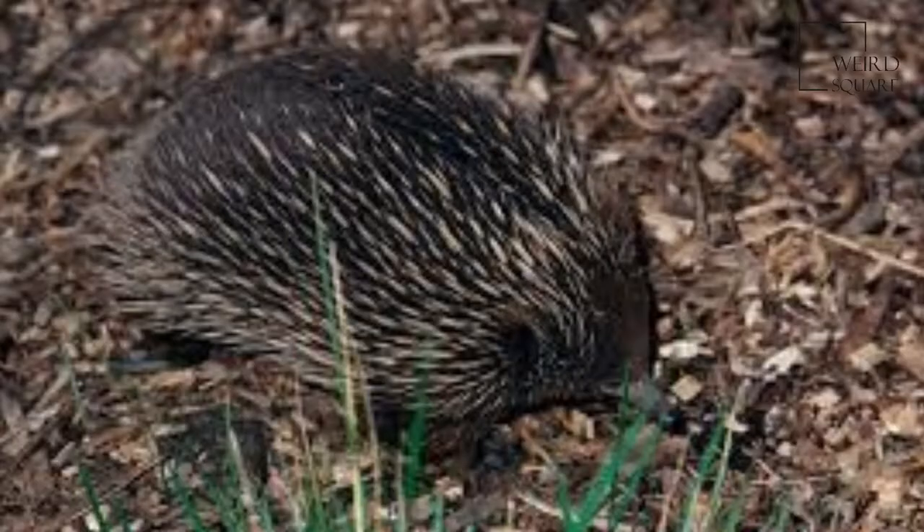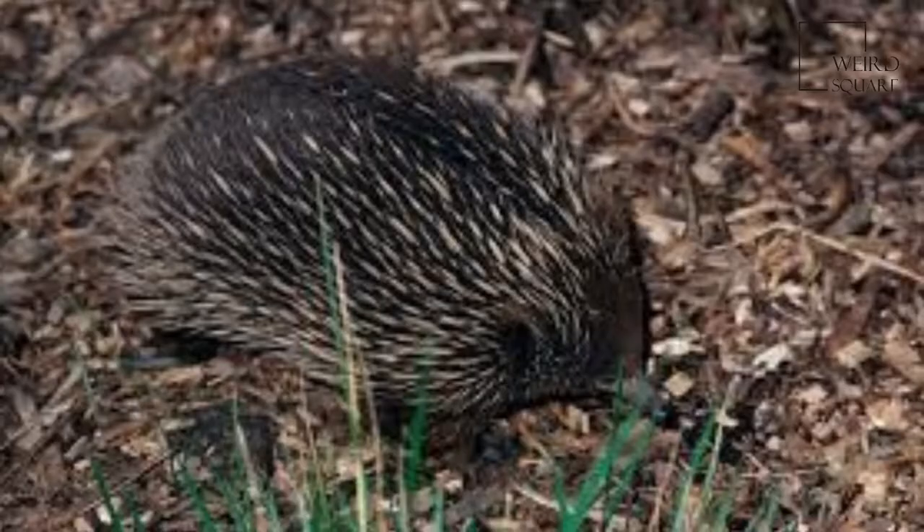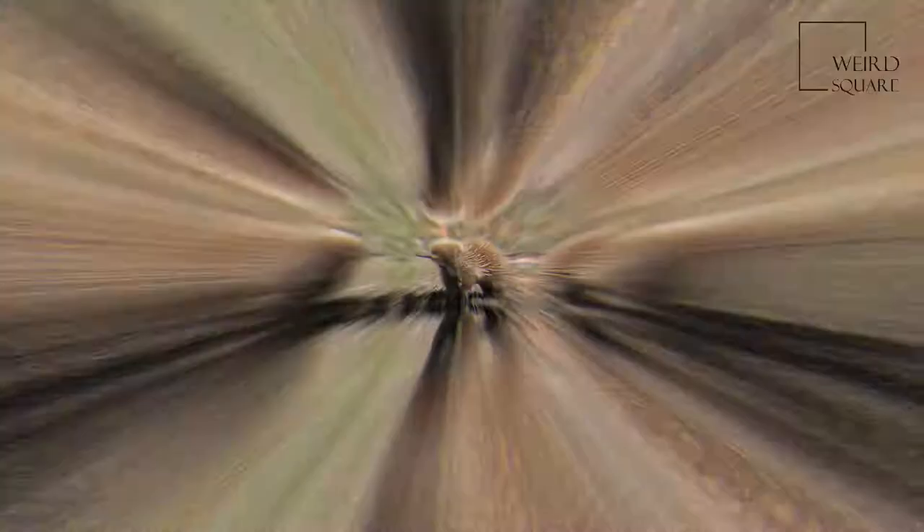Female echidnas lay one egg a year, and the mating period is the only time the otherwise solitary animals meet one another. The male has no further contact with the female or his offspring after mating. A young echidna is the size of a grape but grows rapidly on its mother's milk, which is very rich in nutrients. Baby echidnas eventually grow too large and spiky to stay.